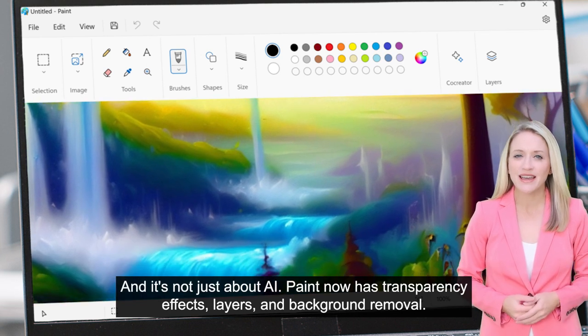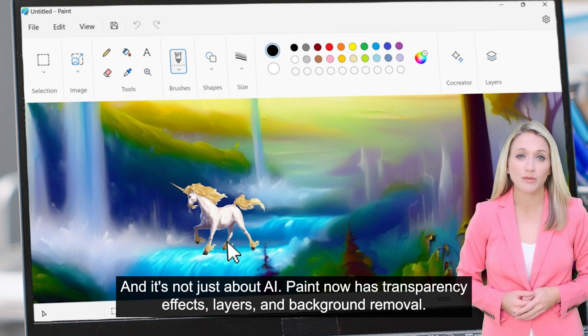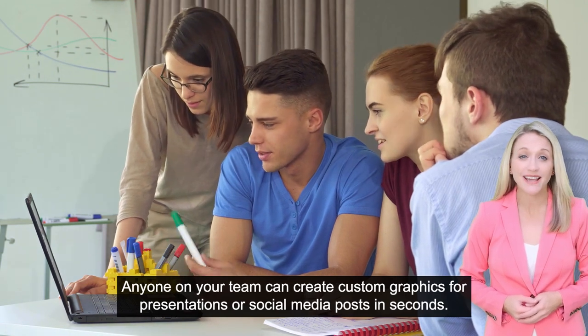And it's not just about AI. Paint now has transparency effects, layers, and background removal. Anyone on your team can create custom graphics for presentations or social media posts in seconds.